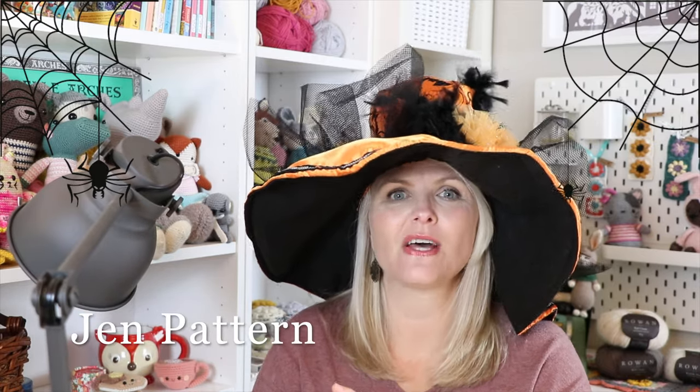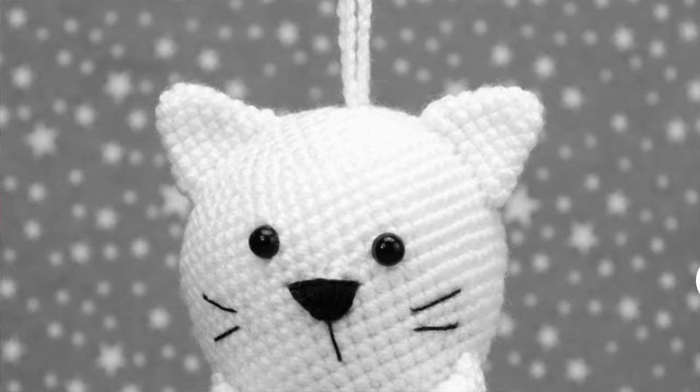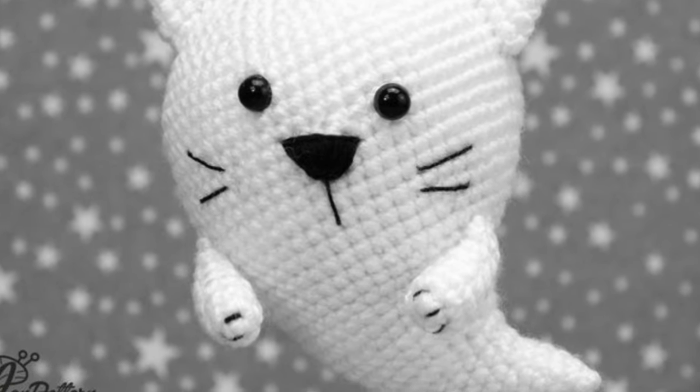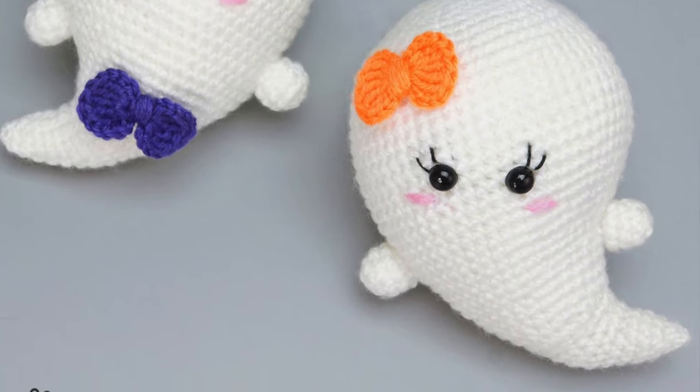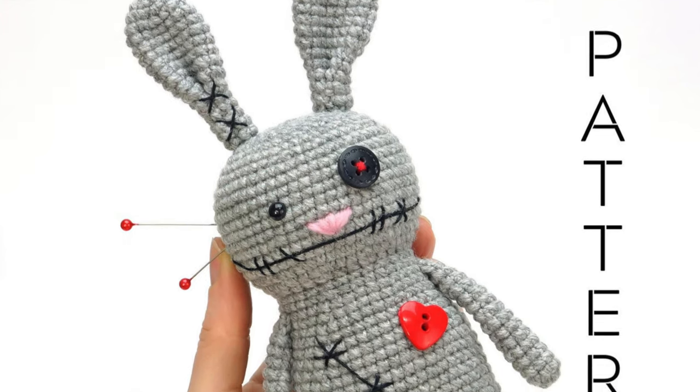The next amigurumi designer is Jen Pattern. I found these on Pinterest and I thought the little cat ghost was so, so cute — really unique and happy and not scary at all. One thing I really like is that she shows how you can turn these into ornaments, which could be really cute for little Halloween trees. She also has some regular ghosts that are sweet and fun for kids, and a little bunny voodoo doll that's just funny. These patterns really have a sense of humor. I'll leave the link to that Etsy shop in the description box.